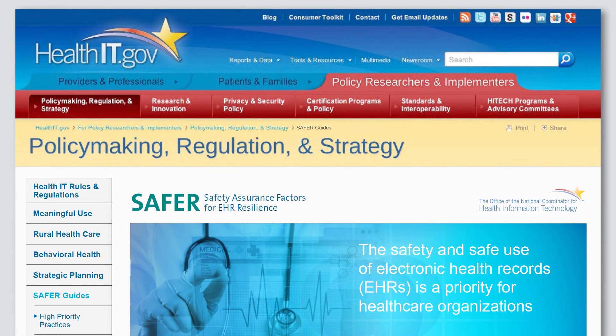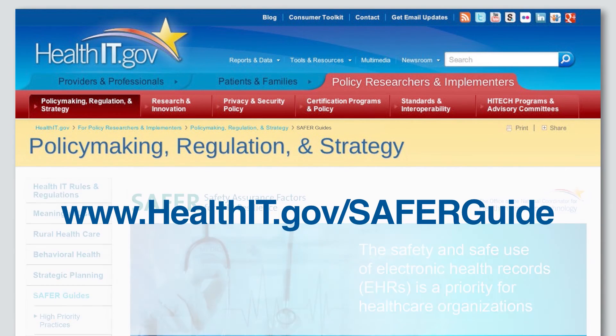We're actually using the SAFER guide now to help plan the next evolution of our electronic medical record system. To download your copy of the SAFER guides, go to www.healthit.gov/safer.